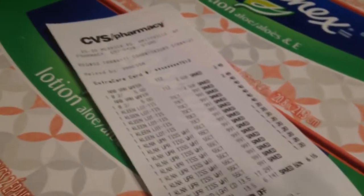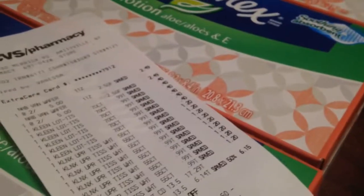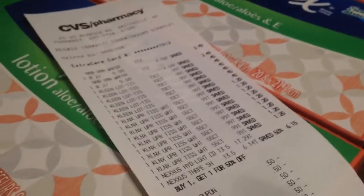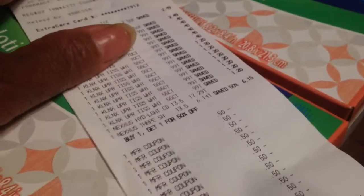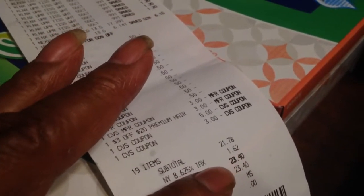Here's my receipt — let me just show you. You can see where the products are listed. The Nexus I thought was $20 was actually $17.91, then the next one was $6.14. And here are all my coupons — I had $6 in coupons from the red box, and then I had $8 in ExtraCare bucks.